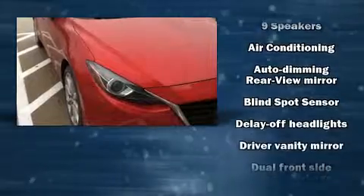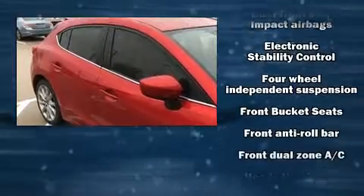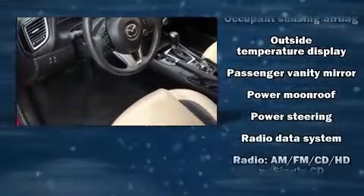Mazda ensures the safety and security of its passengers, with equipment such as head curtain airbags, a panic alarm, and four-wheel disc brakes with ABS. You'll never lose visibility with rain-sensing wipers, which activate automatically when the drops start to fall.